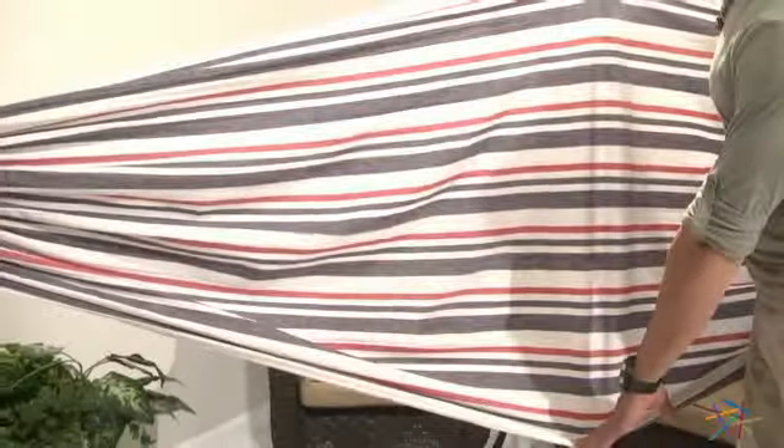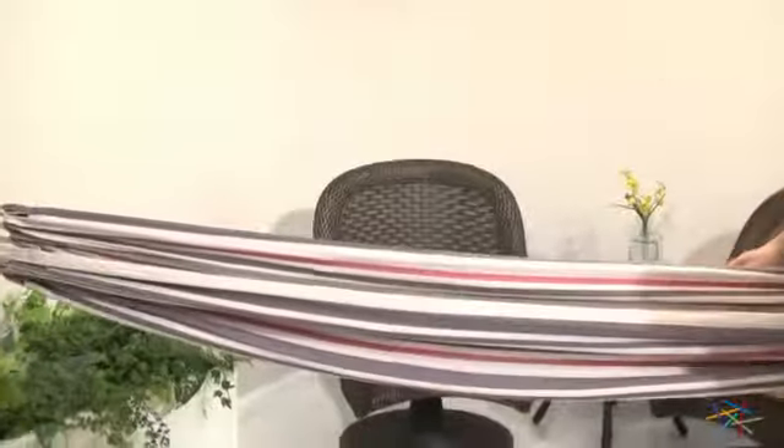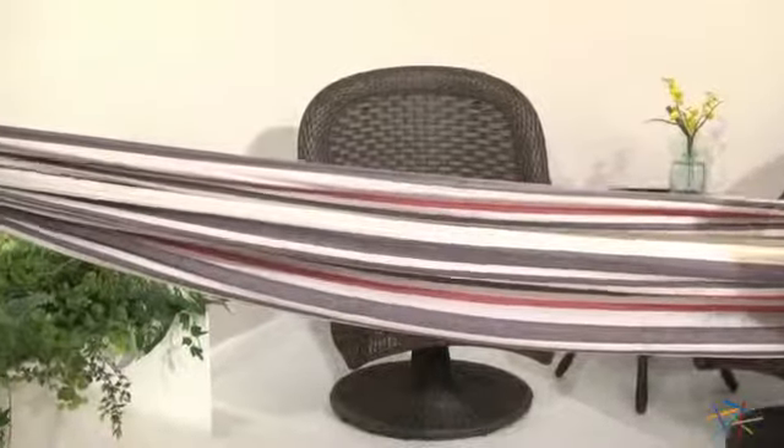The spacious bed is 3 feet wide by 6 feet 5 inches long, and the coastal inspired faded red, white and blue striped pattern will look great in a variety of settings such as your backyard or lake home.